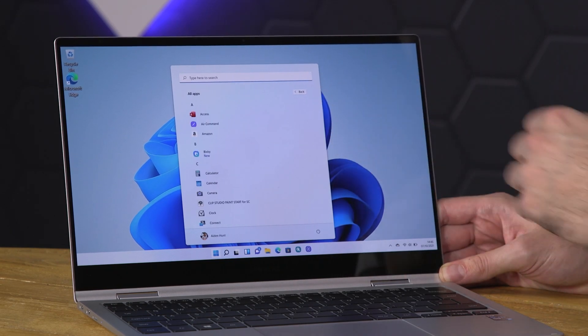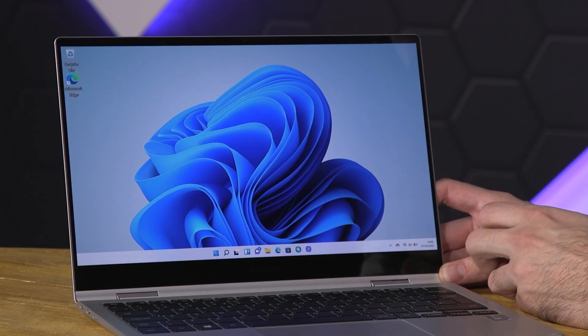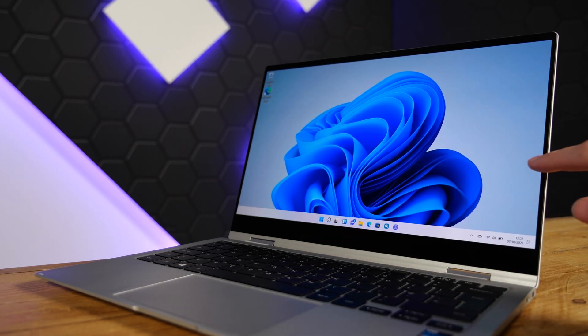The big change is that this is now on Windows 11. You might be thinking it's just an OS change and the device is still the same, but the new design and tools of Windows 11 does change the way you use this device. This was my first opportunity to see Windows 11 running on a device that will feature it out of the box, having seen it running on quite a few different devices before.